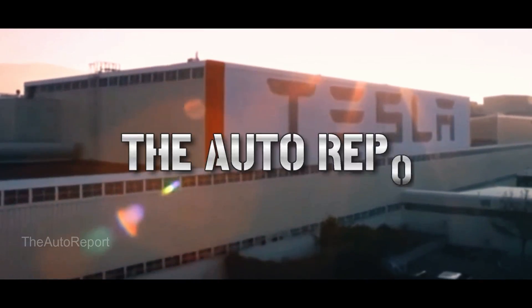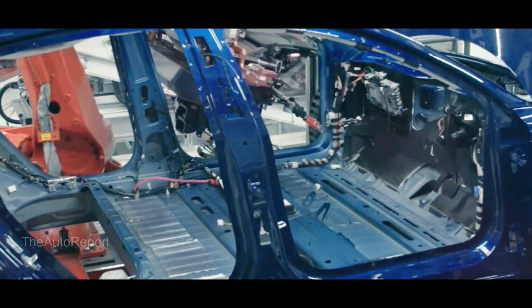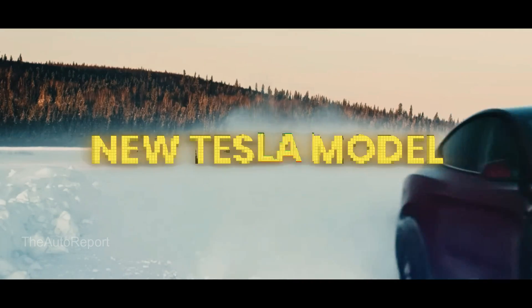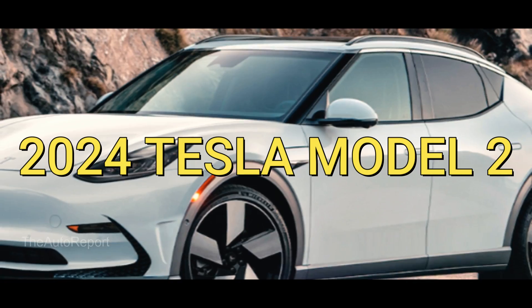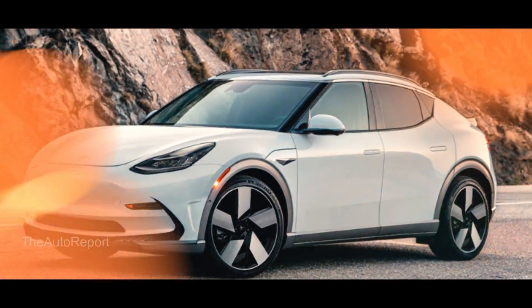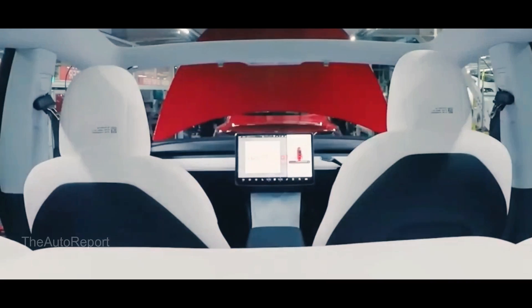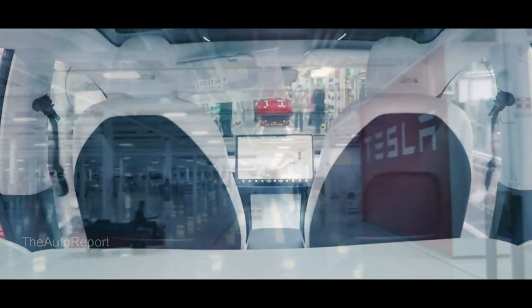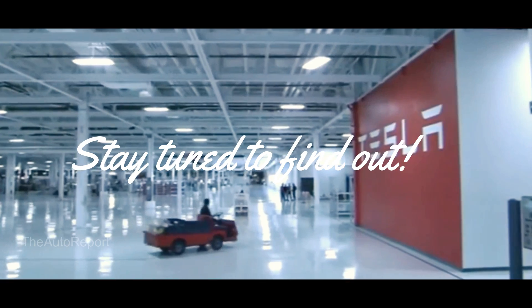Hey everyone, welcome back to the Auto Report channel. In today's video, I'm going to share some exciting news about a new Tesla model that could be coming soon — the 2024 Tesla Model 2. It could be the most affordable and high-volume Tesla ever. But what do we know about it so far? How does it look, when will it be available, and how much will it cost? Stay tuned to find out.